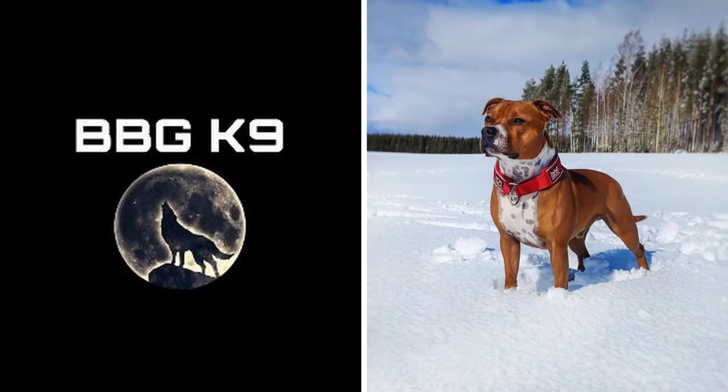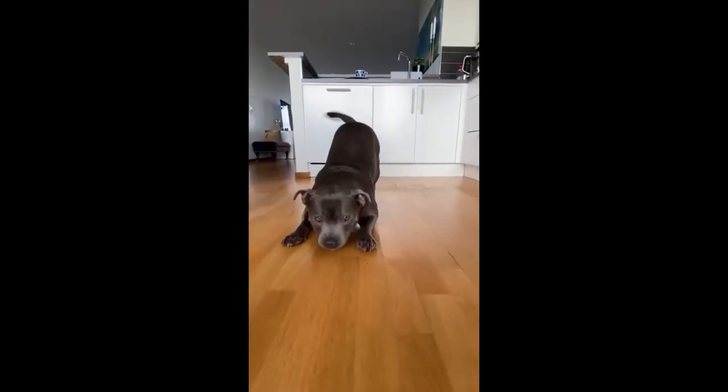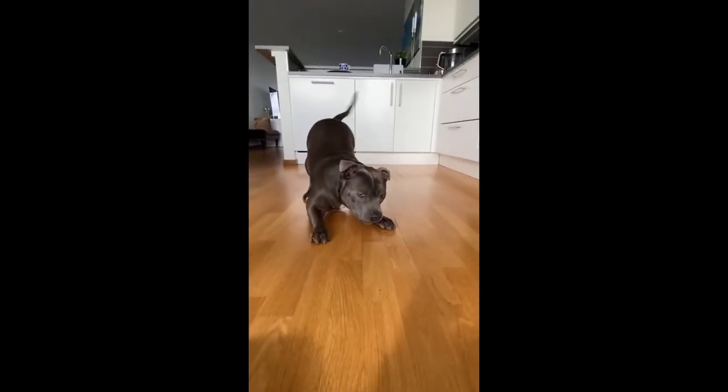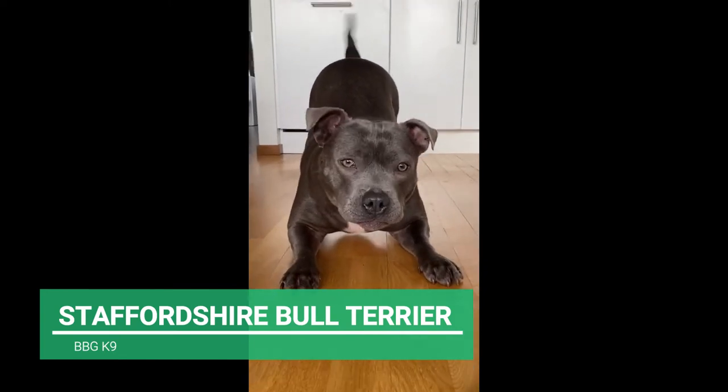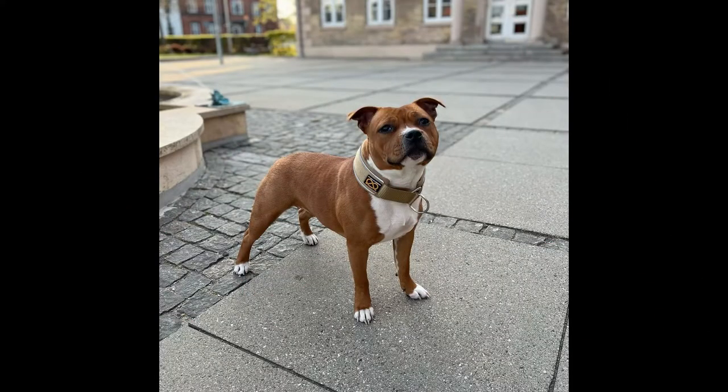Hello guys, welcome to BBGK9. Our today's video is about a medium-sized, agile and powerful dog breed, the Staffordshire Bull Terrier. Watch till end to know everything about this breed and subscribe for more such videos.